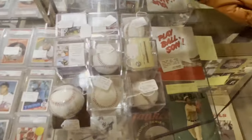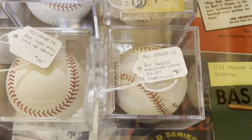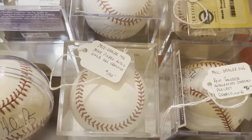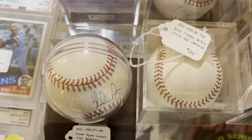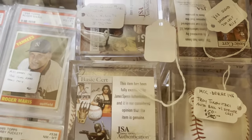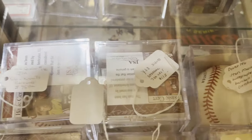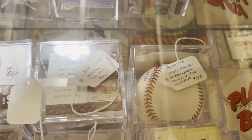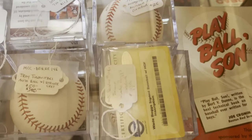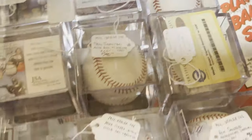I think that's a three thousand count box of baseball cards. Here are some signed baseballs: Ryne Sandberg for $99, Mike Piazza for $100, Nolan Ryan for $120, Troy Tulowitzki marked down to $50, and a Yaz signed ball for $115. These look like they're certified. I can't make out the writing on that one.